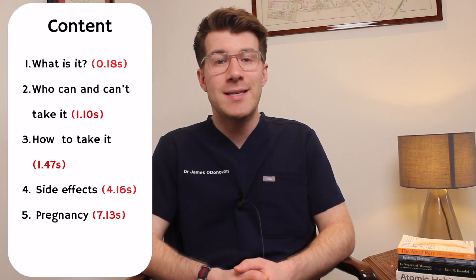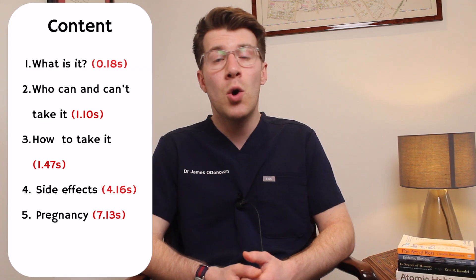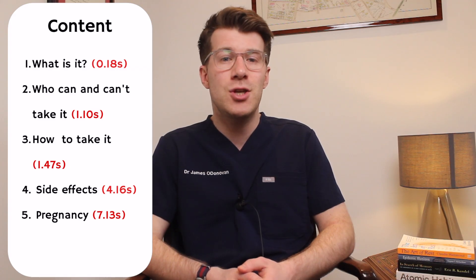In this video we're going to cover key things you need to know about a medication called Lansoprazole, including what it is, who can and can't take it, how to take it, as well as side effects and much more information. Each section of this video is timestamped so please feel free to stick around for the whole video or skip ahead to the sections that interest you most.